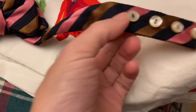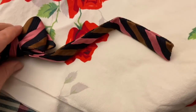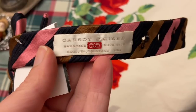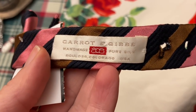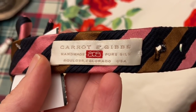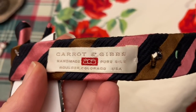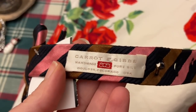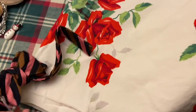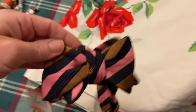It's got these mother of pearl buttons — I know that they're mother of pearl because I looked the brand up when I got home. I did not look the brand up when I was at the store. I just read Carrot and Gibbs, Pure Silk, and Made in Colorado. And I thought, okay, that's expensive. Like you don't find a label like that with silk made in the USA. So I looked these up — it was like $85 or $88 for each bow tie, and when they went on sale they were $55. So I might even wear this.